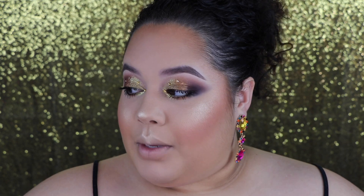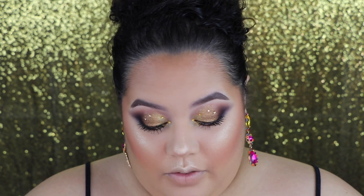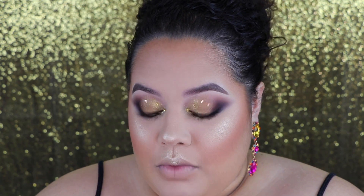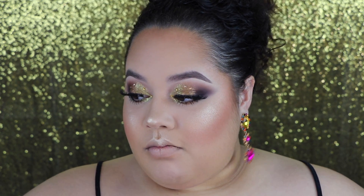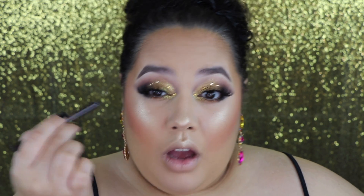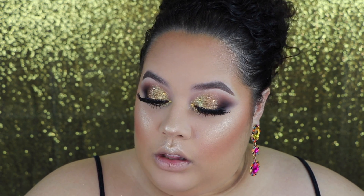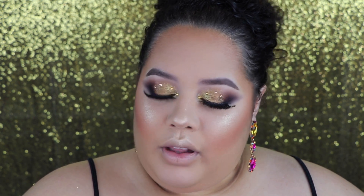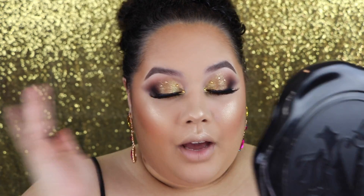For the lashes I'm going to put on the Huda Beauty Hootie number 23 lashes. I love these lashes because they're very long and fluffy — they give me kind of a Marilyn Monroe vibe. I still want to be able to see a lot of the glitter. For the waterline I'm going to use the Charlotte Tilbury Rock and Roll Iconic Liquid Eye Pencil in Barbarella Brown. And as you can see, I already have the lashes on — they look amazing.